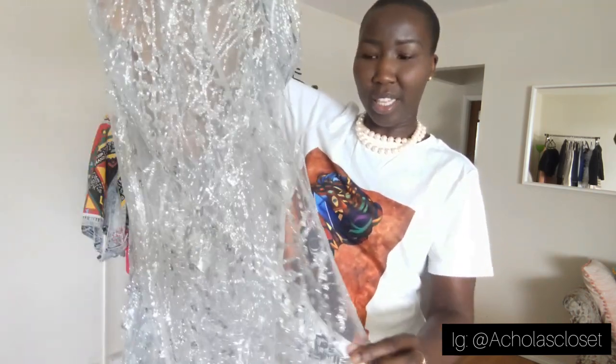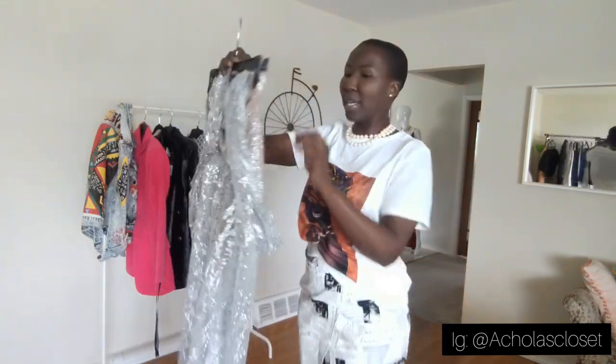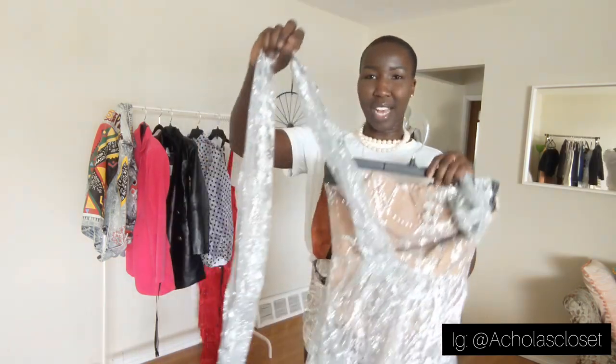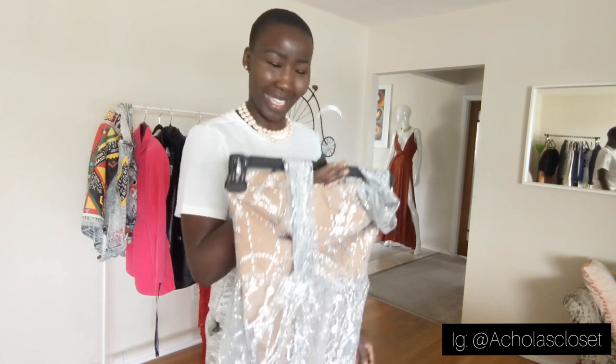It's got this nude bodysuit underneath with the sheer long overlay on top. Now, it's got this one strap on it, and then you also have this super long scarf-like piece that you can literally do whatever you want with it. It looked amazing on the model, so I was like, you know what? I need one of these in my closet. This one was $66. Let's try it on and see what this baby looks like.